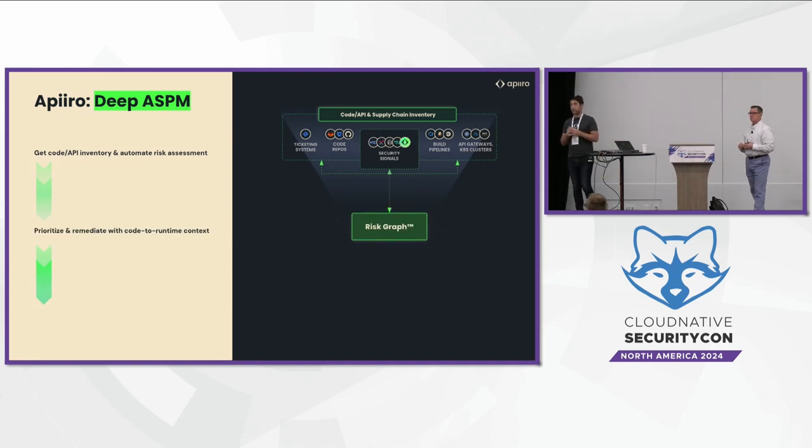When we discover all APIs in your codebases, we also understand the security controls — for example, whether you use Spring Boot for authentication or Bouncy Castle for encryption in the code module that holds these APIs. We do a very deep assessment of the codebase and map all the inventory and changes. The second step is connecting to Akamai at runtime and running matching algorithms between the endpoints in runtime to the APIs in the code.